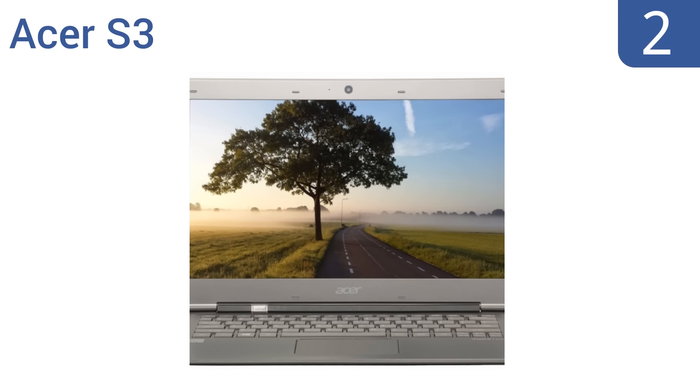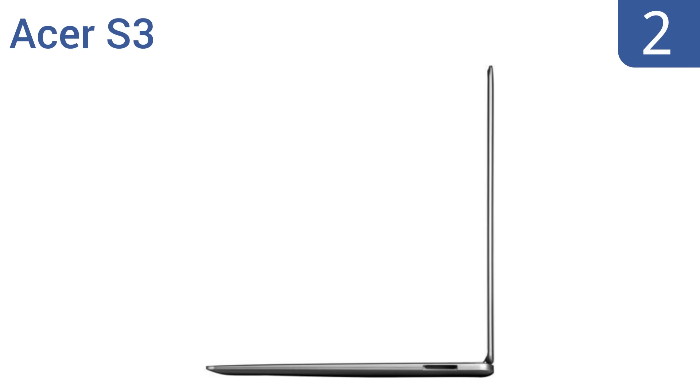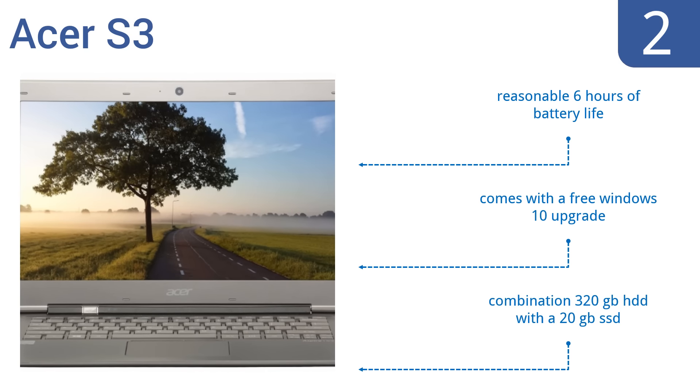At number two, the Acer S3 has an impressively slim body housing its 13.3 inch HD widescreen CineCrystal LED backlit display, which allows it to weigh roughly three pounds, making it a great student laptop. It features two USB 3.0 ports, an HDMI port, and Bluetooth connectivity. It offers a reasonable six hours of battery life, a free Windows 10 upgrade, and a combination 320 gigabyte hard disk drive with a 20 gigabyte solid state drive.